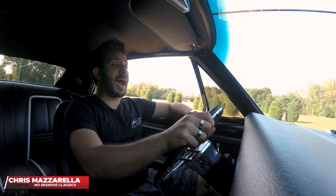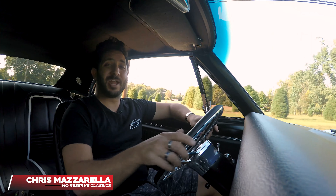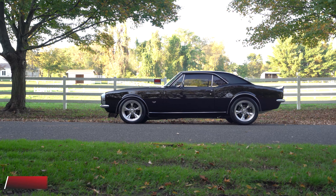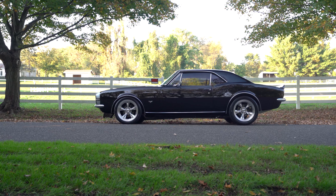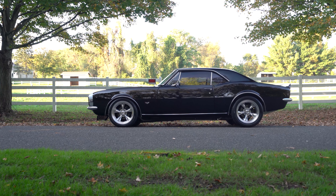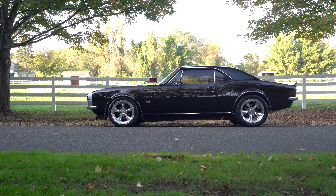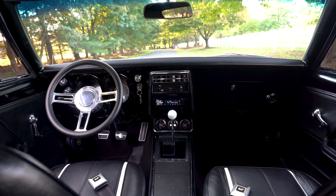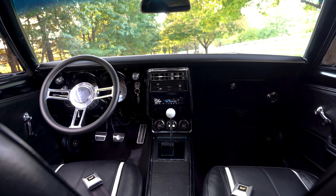Hey guys, welcome back. I'm Chris Mazzarella and you're watching No Reserve Classics. Today we're in this beautiful 1967 Chevrolet Camaro RS/SS Pro Touring Resto Mod, featuring a ZZ427 big block motor with a 4-speed manual transmission by Muncie.